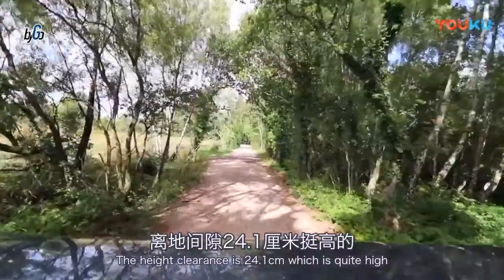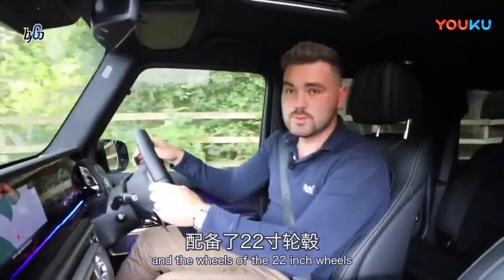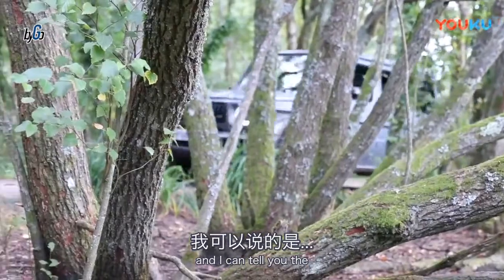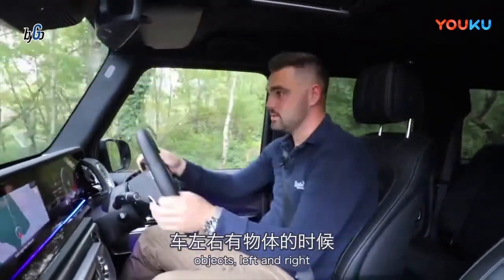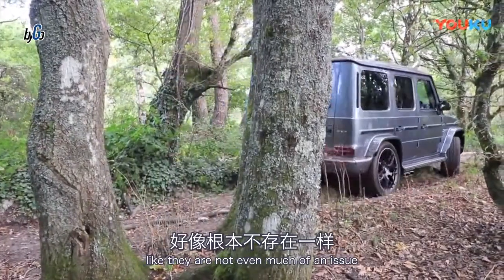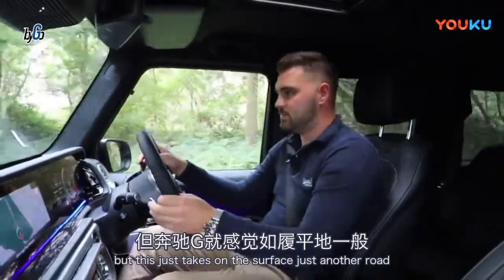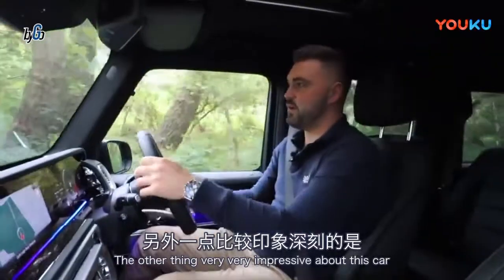The height clearance is 24.1 centimetres, which is quite high, and the 22-inch wheels will certainly help with that ground clearance because of how much higher it is off the ground. We're just going down this track now, and other than the sensors going crazy — which they will, because they're picking up on obstacles left and right — these are some pretty big holes. The G-Wagon just goes over them like they're not even much of an issue. In a normal car you wouldn't be able to get down this road without scraping the underside or getting stuck, but this just takes it on as if it's just another road, which is incredible.